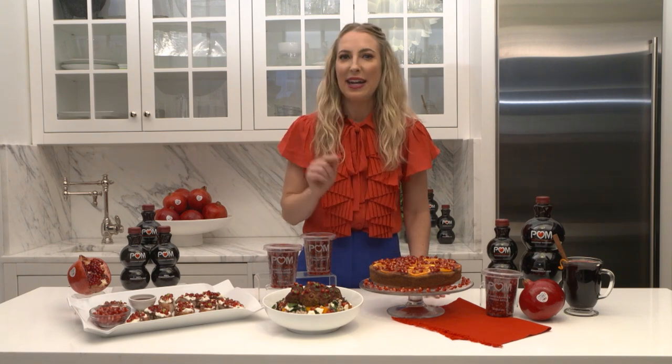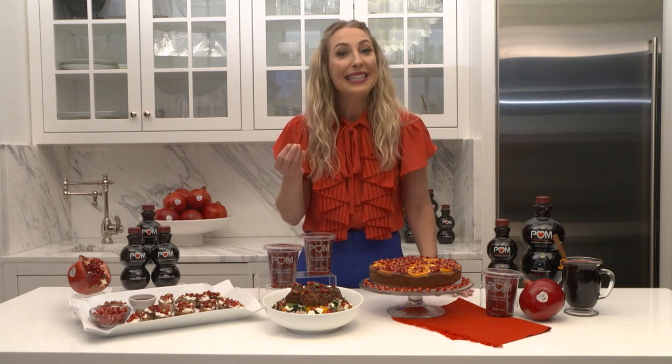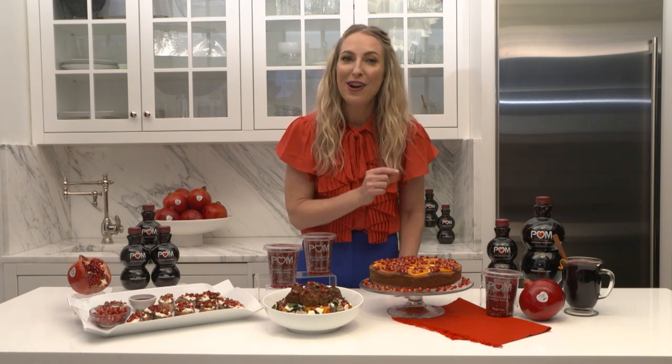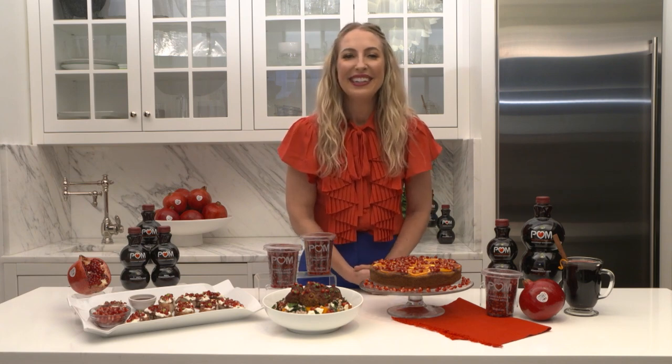You can just open this cup and put pomegranate on everything for your holidays and make it look beautiful and nutritious, like this cake. And then finally, I have the POM Spiced Cider, made with POM Wonderful.